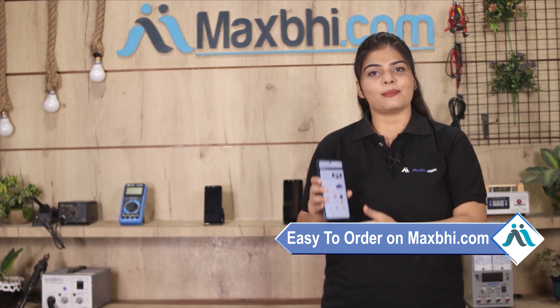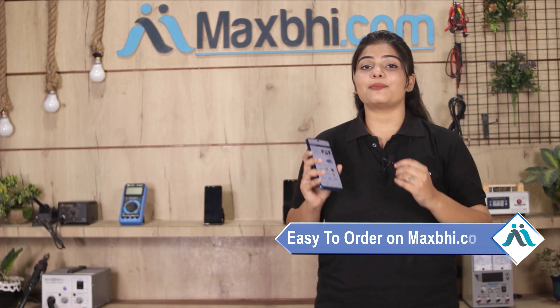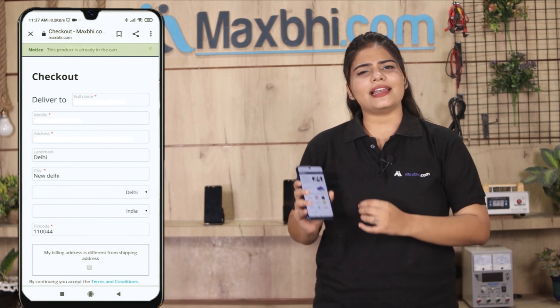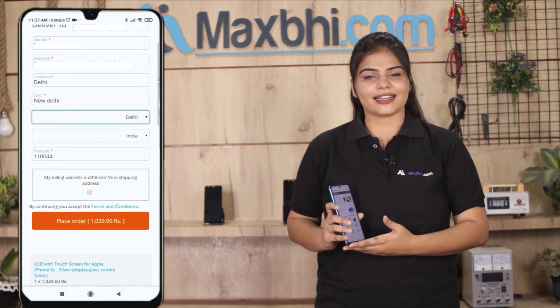Friends, ordering on MaxBee.com is very easy and simple. Our website is maxbee.com — click on the product page and click on Buy Now. Enter your name, mobile number, and address, then click on Order.